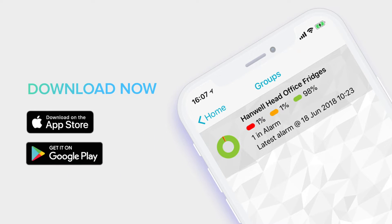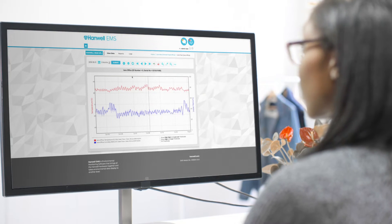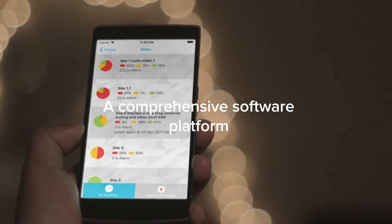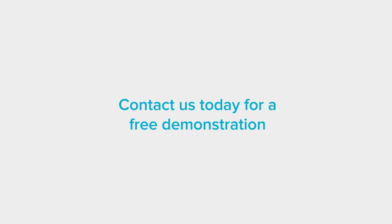Available on the App Store and Google Play. Hanwell EMS, a comprehensive software platform for ultimate peace of mind. Contact us today for a free demonstration.